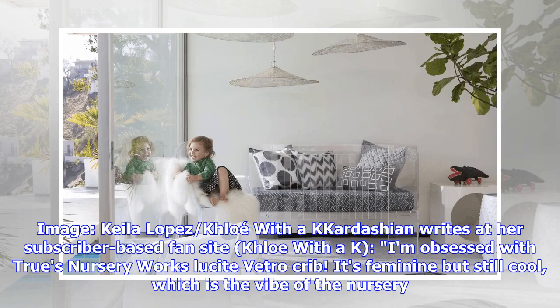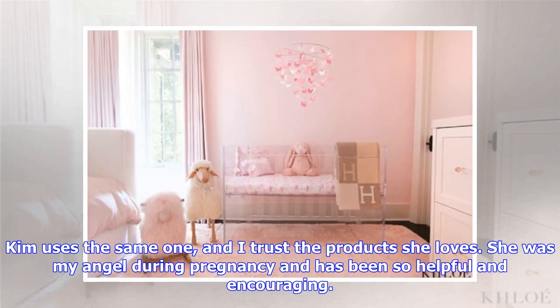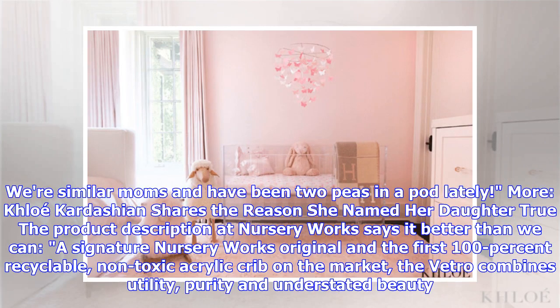Khloé writes at her subscriber-based fan site, Khloé with a K: 'I'm obsessed with True's Nursery Works Lucite Vitro crib. It's feminine but still cool, which is the vibe of the nursery. Kim uses the same one and I trust the products she loves. She was my angel during pregnancy and has been so helpful and encouraging. We're similar moms and have been two peas in a pod lately.'